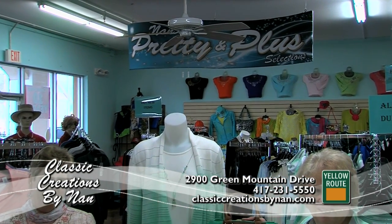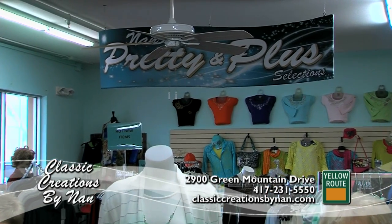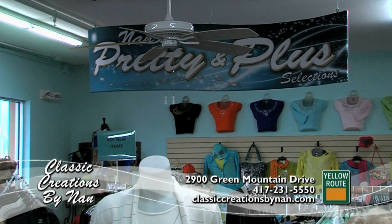Don't forget that we have a special section here in the store for the Pretty and Plus customer. We believe that everyone should be able to have beautiful outfits, no matter the size — small to 24W.